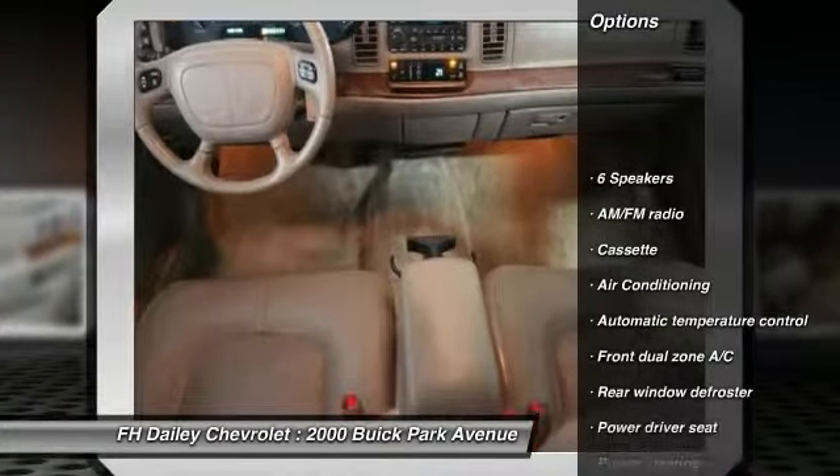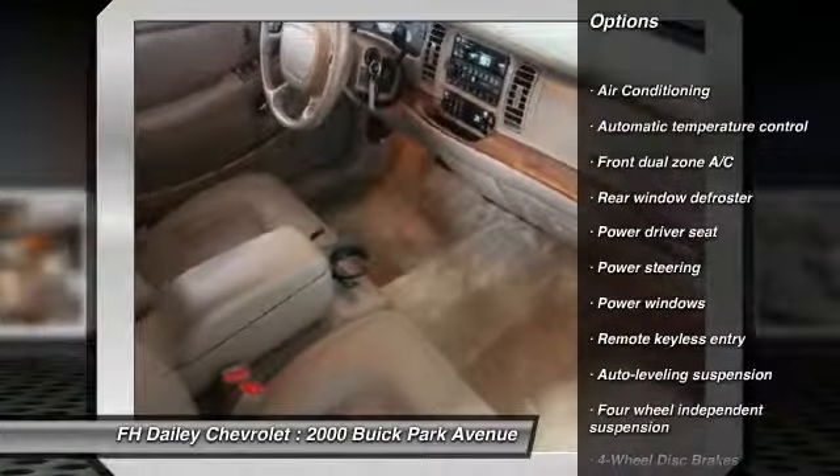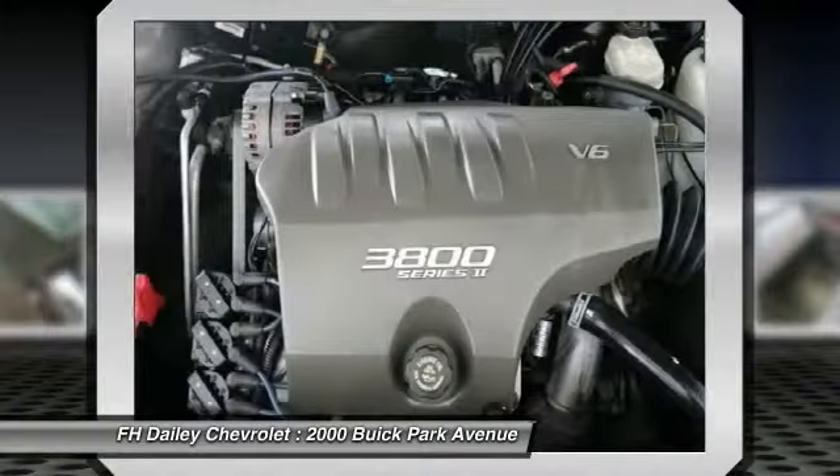Power passenger seat, dual airbags, power steering, air conditioning, front alloy wheels, four-wheel disc brakes, center armrest, rear window defroster, power windows, security system.